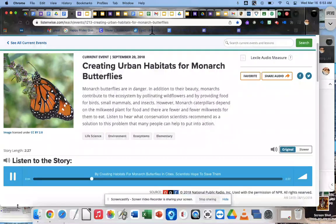Milkweed is the only plant that females can lay their eggs on. Without milkweed, there are no monarchs. And there's a lot less milkweed than there used to be. In the last 20 years, as the human population has grown, the marshy lands milkweed loves have been disappearing. So ecologists started looking for new places to plant it.